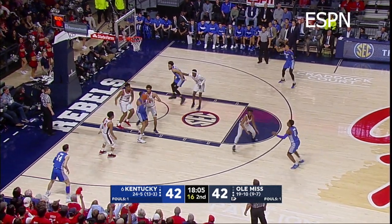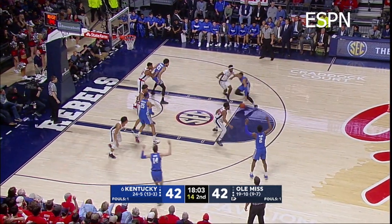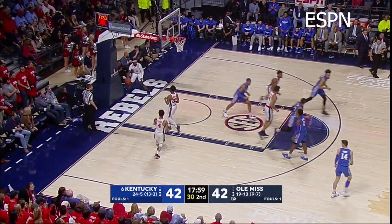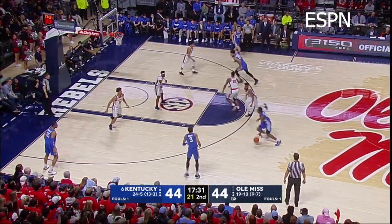Washington, left of the lane, drives into a double-team, diagonal pass to the right side to Johnson, penetrates, shoots, and hits! Leaned in to the defender and scored it! 44-44!